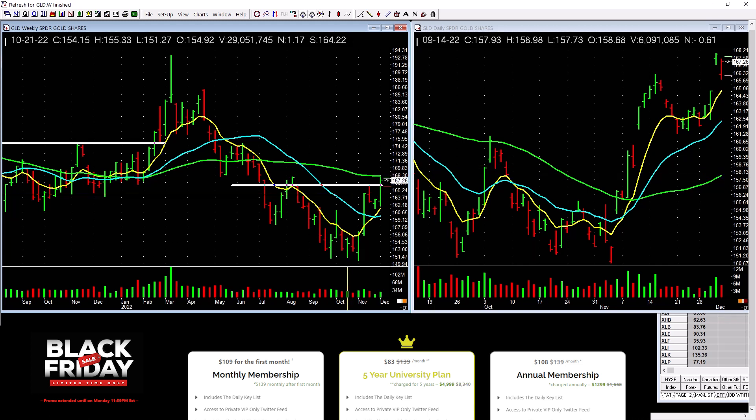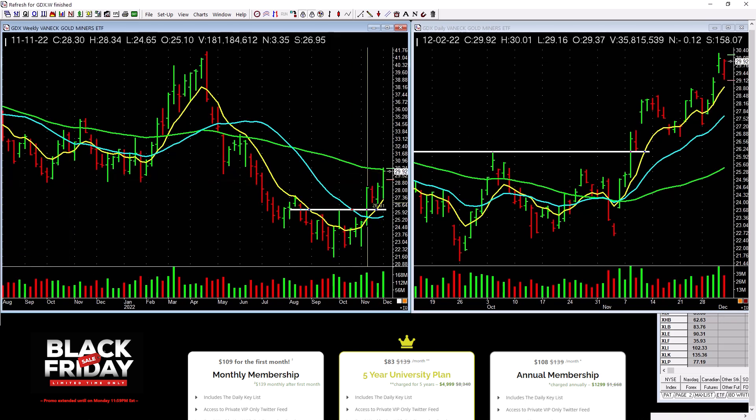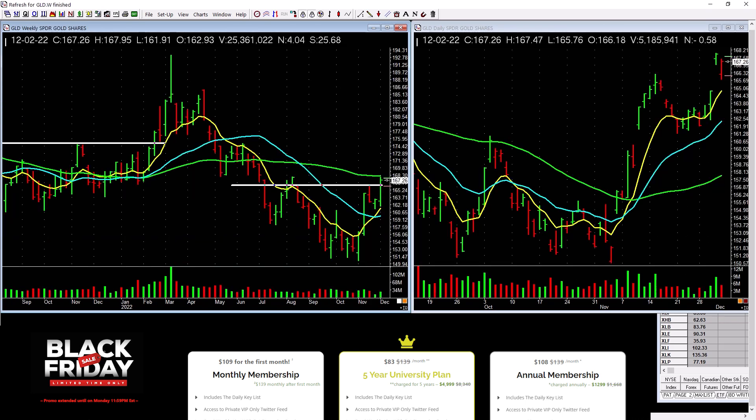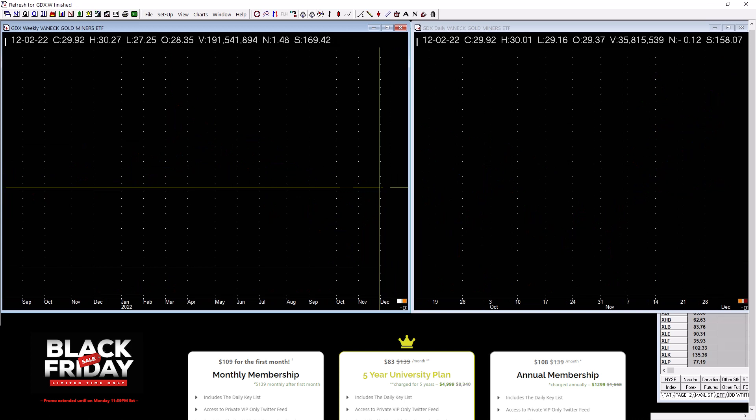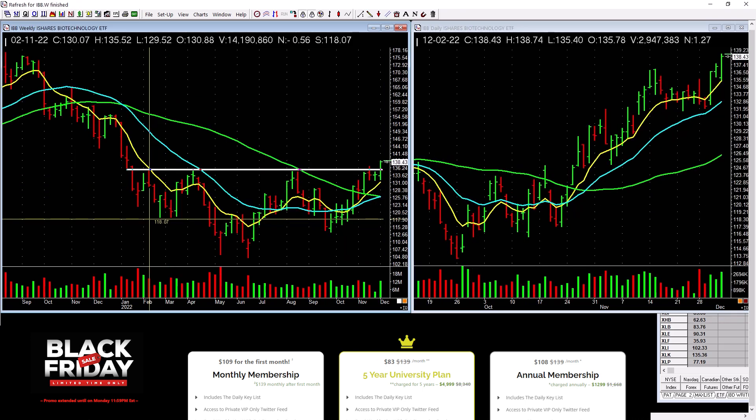Gold is picking up a little bit — a similar base, a little bit higher level, pushing through. That's a plus, but it's not as powerful as GDX. Here's the move on GDX — that's a pretty good move. GLD just started moving this week. GDX broke out four weeks ago, GLD just broke out this week, and not on really heavy volume. GDX leads — that's why we're involved with it.